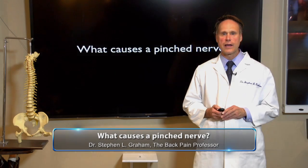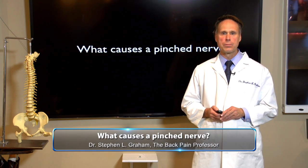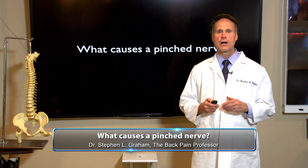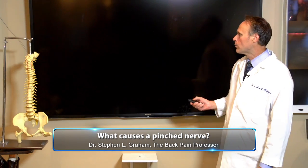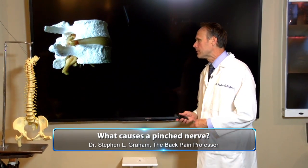One of the most common questions I hear is: what causes a pinched nerve? So let's talk about those causes, but first let's talk about what a normal spine should look like.